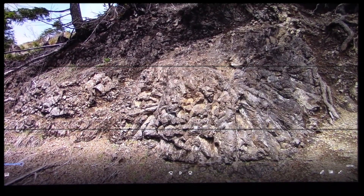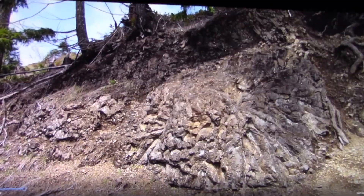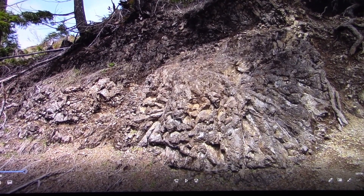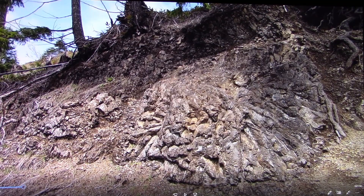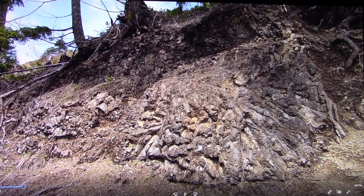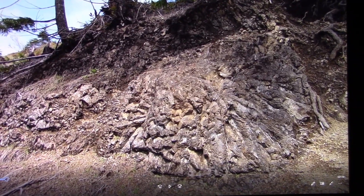I'm bringing this video to you folks. This is when I was on Mary's Peak the other day, two days ago now. I was driving around on these road systems looking for some cut banks so I could find some stuff, and I ran across this right here.